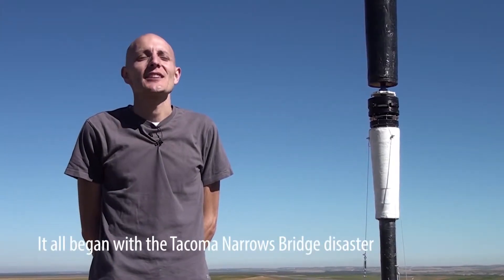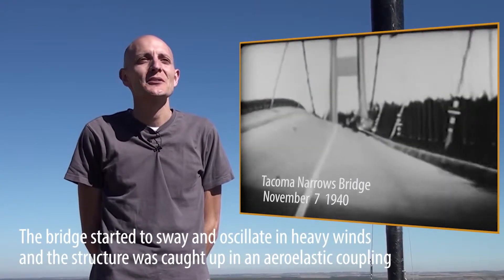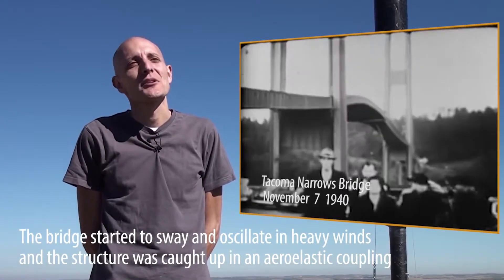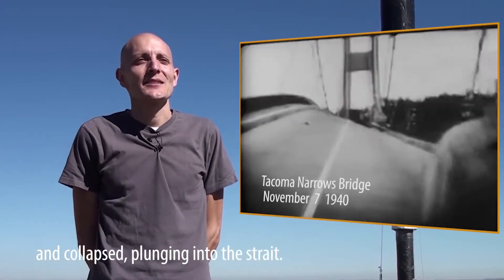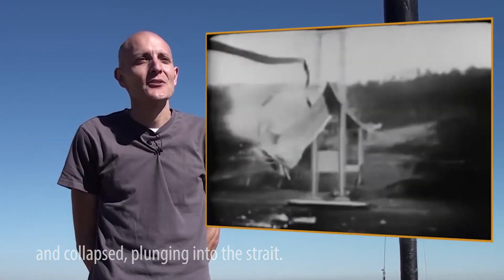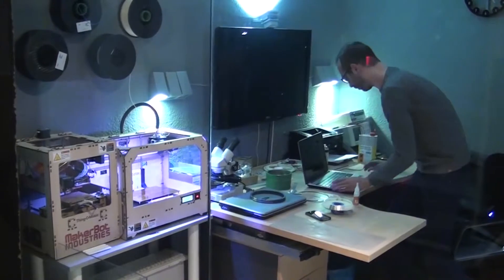The seed of the idea was the Tacoma Narrows bridge, a structure that starts to oscillate with the wind because there is an interaction between the wind and the structure. This bridge ended up falling and collapsed. The Tacoma Narrows disaster led to the development of a wind tunnel to reproduce the same conditions that brought the bridge down.